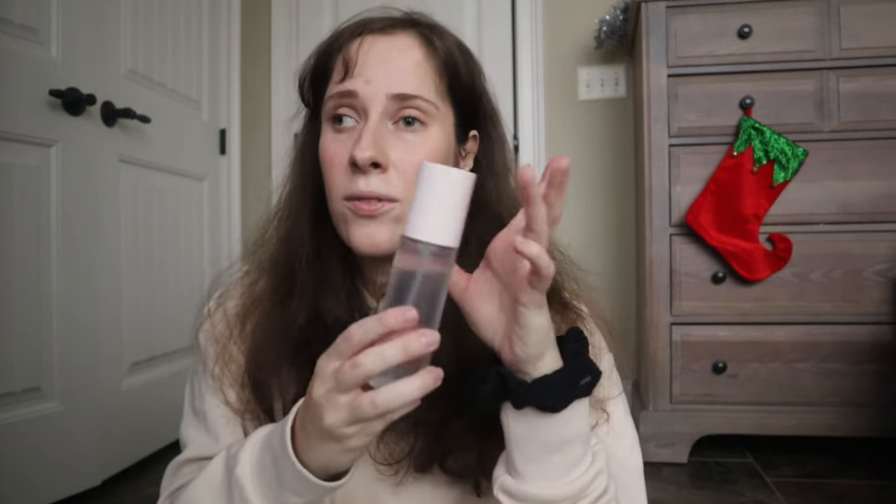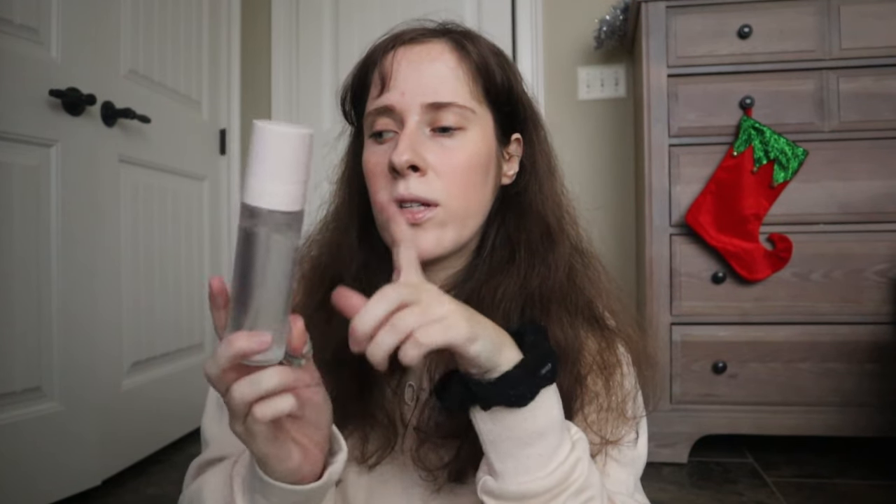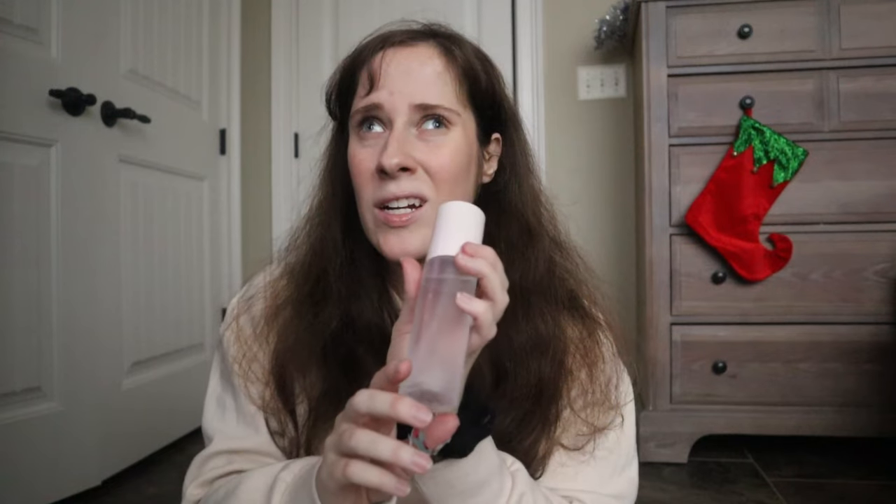The other Rare Beauty product I got is the 4-in-1 primer. I'm really excited to try this — I've seen a lot of it on TikTok and a lot of people using it. I currently use Tula primer and I don't really like it, so I'm hoping to like this one. I'll let you guys know.